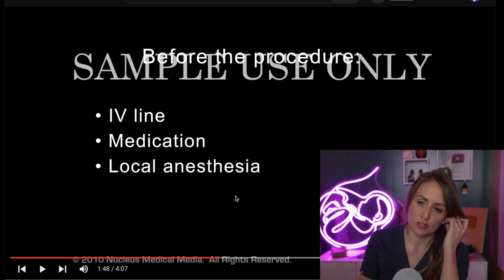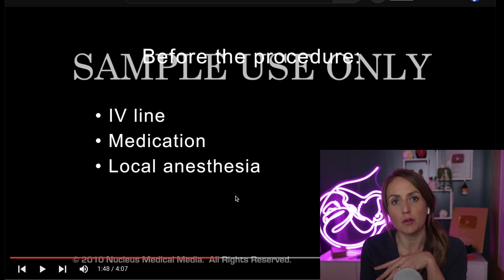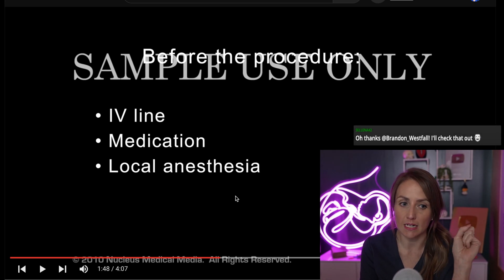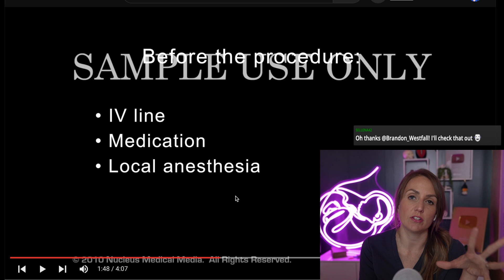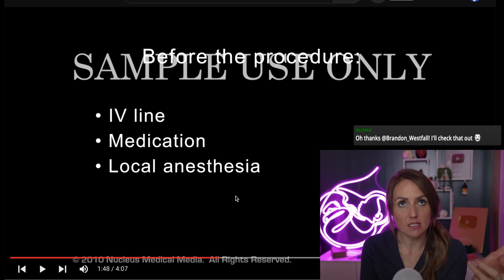We do it via laparoscopic surgery, which is done under a general anesthetic for the most part. The exception to that would be if you have it done immediately after giving birth, where you have what we call a postpartum tubal ligation, in which case it is often done under a spinal anesthetic like you would have for a cesarean delivery.